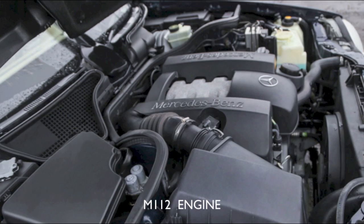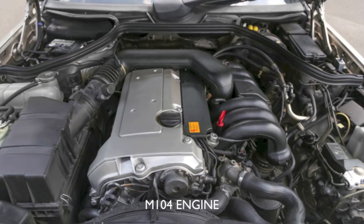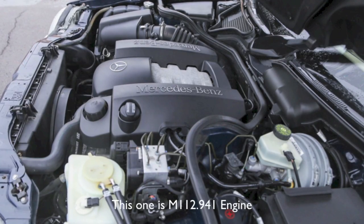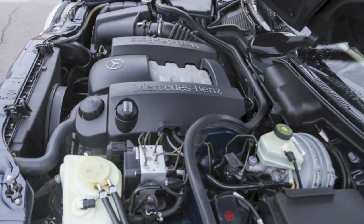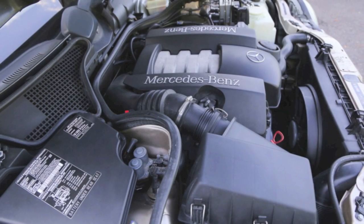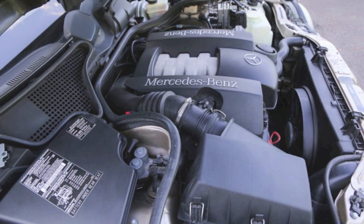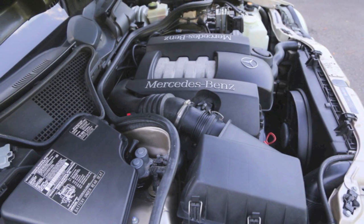It was a 3.2 liter V6 and it was replacing the straight six cylinder engine, the M104. It's a great engine — it has an aluminum engine block and heads, so obviously you have to use only the red coolant. It has three valves per cylinder and interestingly two spark plugs per cylinder, and these are 100,000 mile platinum spark plugs.